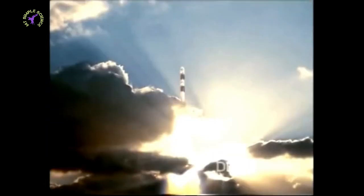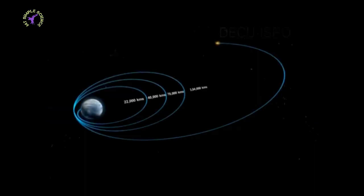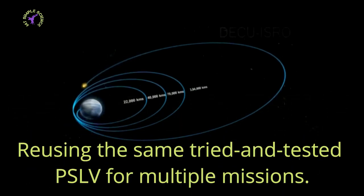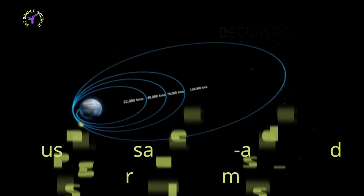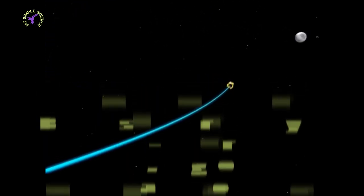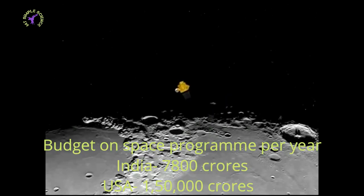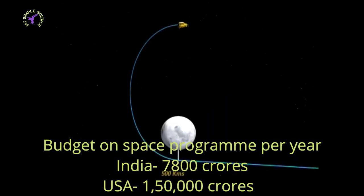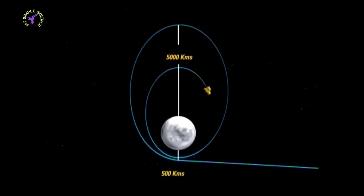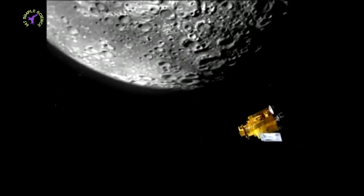Third, ISRO reuses the same tried-and-tested PSLV for multiple missions. Fourth, India's budget on the space program is less than 7,800 crore rupees per year, whereas NASA had a budget of more than 1,50,000 crores until last year.